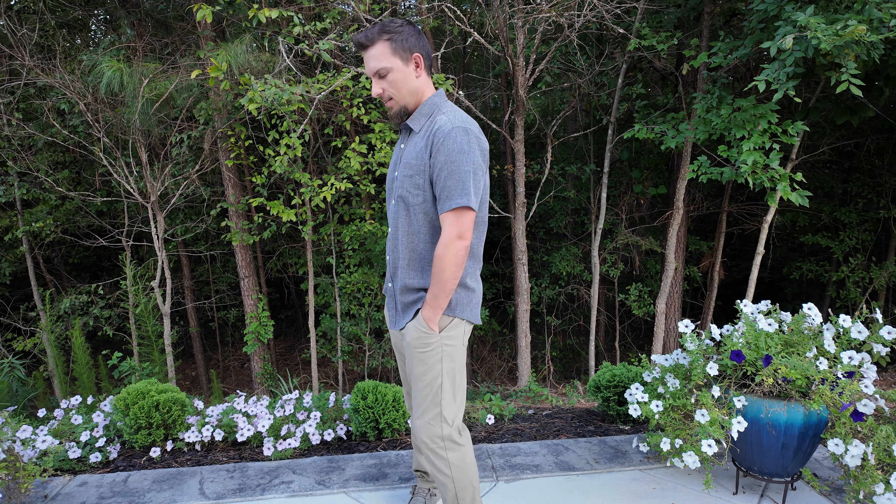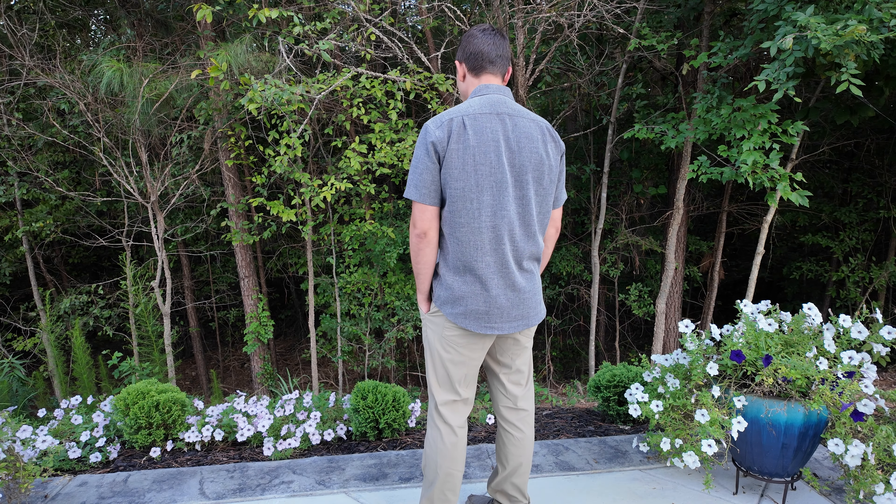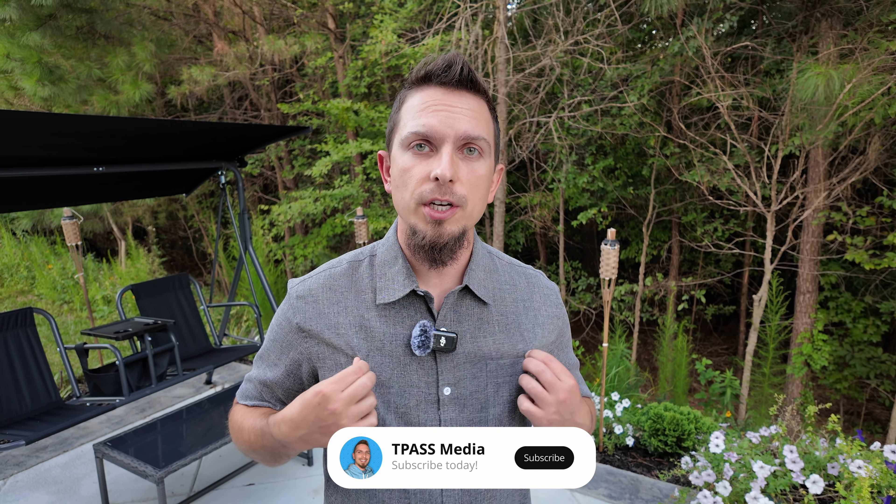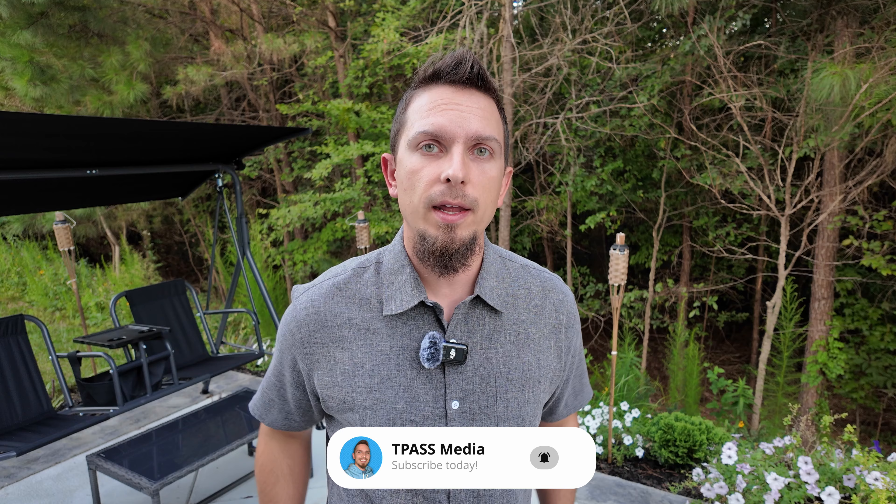What I'm wearing right here is marketed as a linen short sleeve button-up shirt. Linen is typically great for when you're sweating and in the warmer months. This would be a great shirt for vacation or if you're in a warmer climate — awesome for beach trips, wearing in the summertime, things like that.